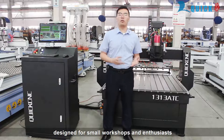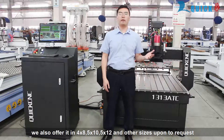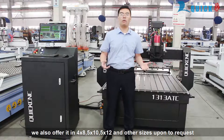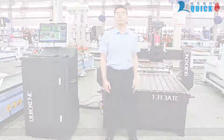Designed for small workshops and enthusiasts. Now this is a 4x4 size. We also offer it in 4x8, 5x10, 5x12, and other sizes according to request. Now let's follow the camera to see what it looks like.